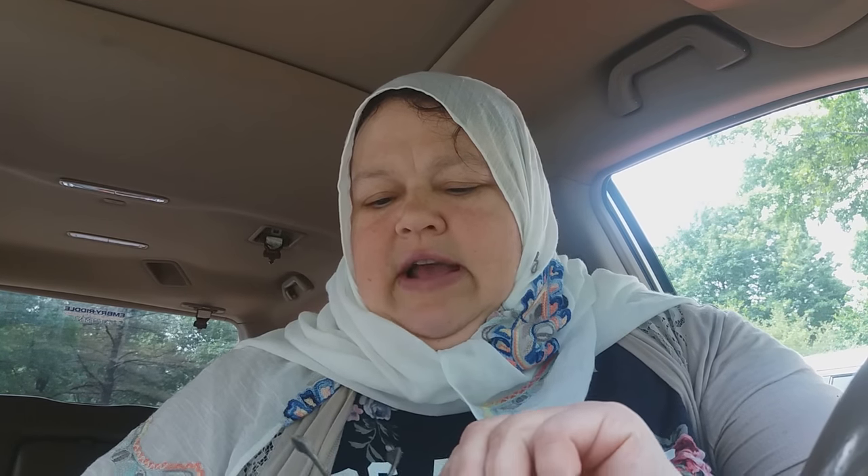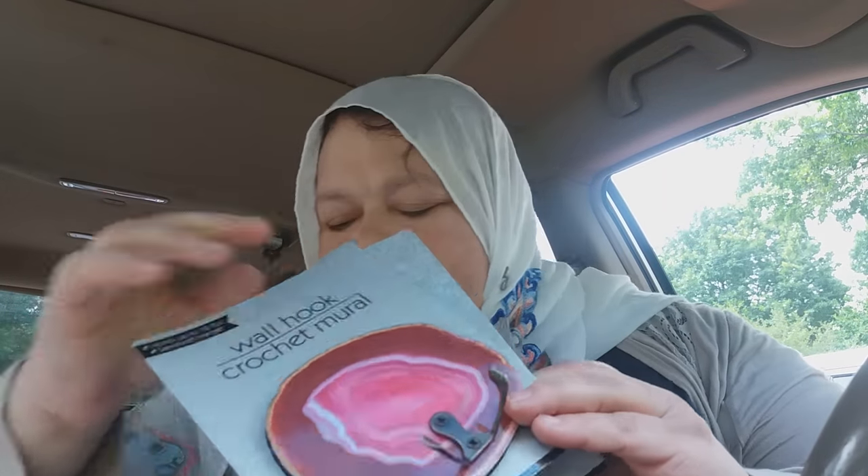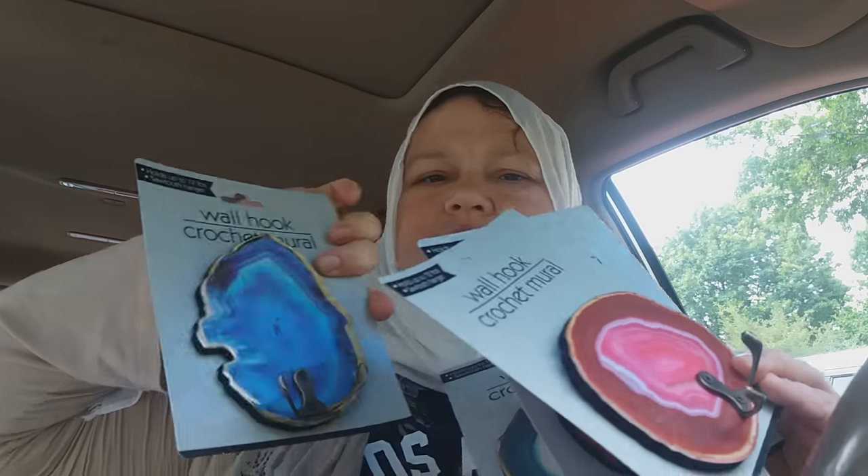I found some of these wall hooks. I got a teal, a pink, a pink and red, and a blue. I think those will be gorgeous on the wall to hang things.